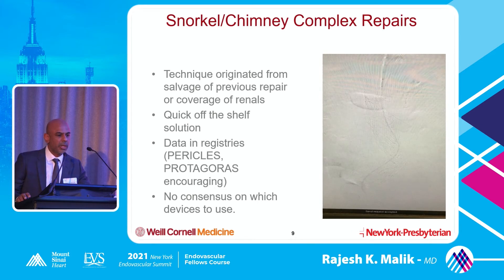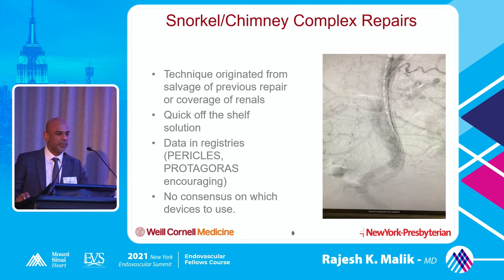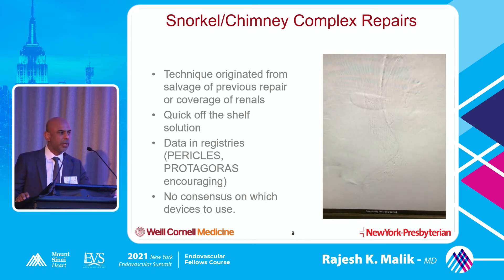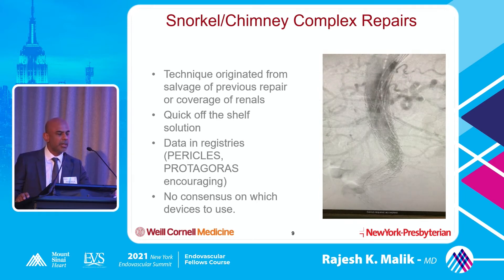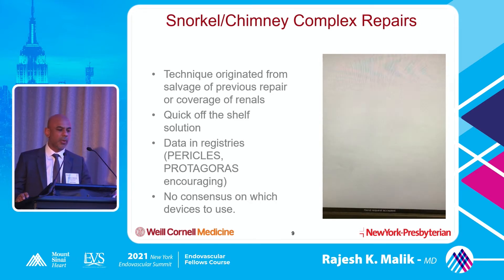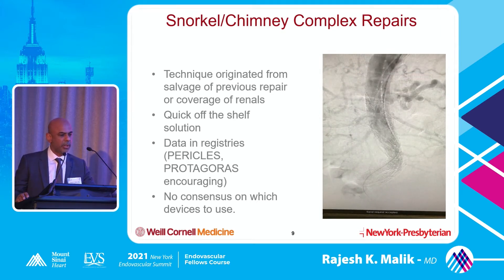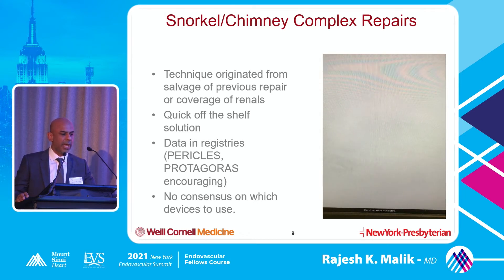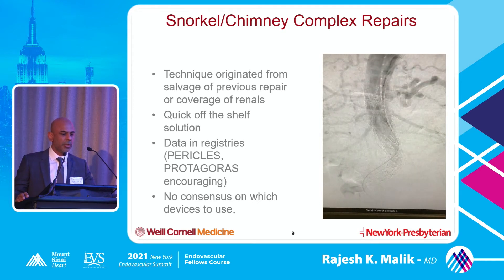Snorkel or chimney complex cases - I used to do a lot of these. The technique really originated from salvage of previous repair or coverage of the renal. It's a quick off-the-shelf solution. Most people who do ZFEN realize there's a lead time of a few weeks to get the stent in - for patients who come in symptomatically or in rupture, this is a good off-the-shelf solution. Registries like the Pericles and the Protagoras have shown pretty encouraging data.